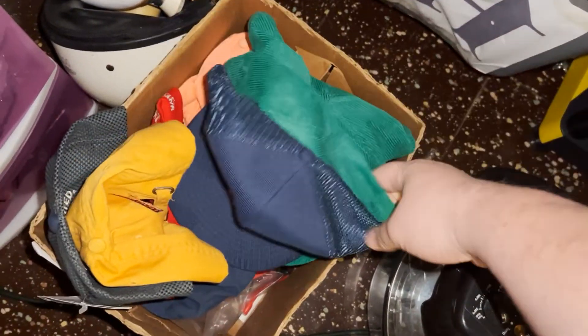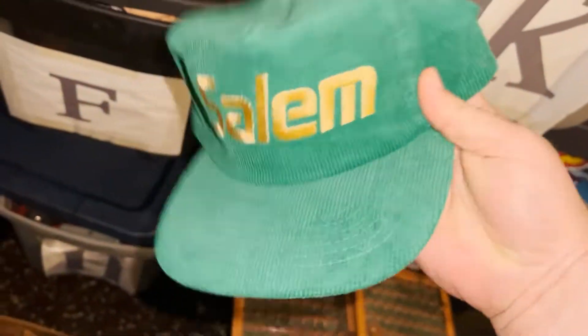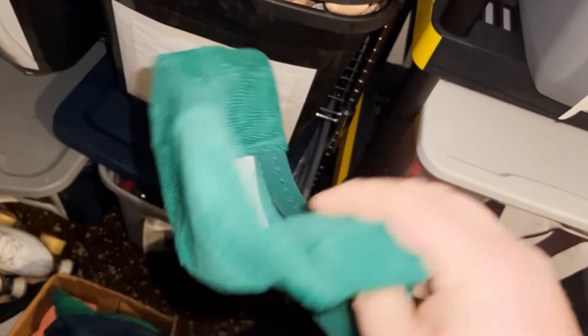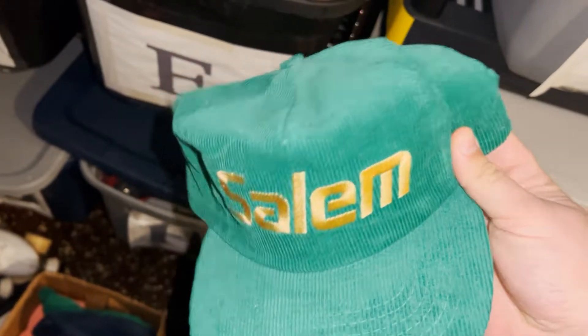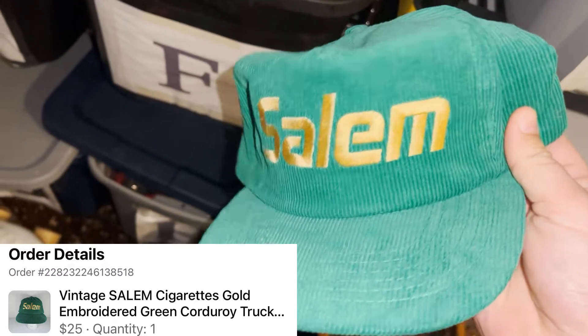I had my first Facebook shipping sale — Facebook finally allowed me to start shipping. I sold this old Salem cigarette hat I found at Goodwill. I had two of them — super cool-looking, like brand new, corduroy, definitely from the 80s or maybe 70s. Paid two bucks for it and it sold for $25 plus shipping.